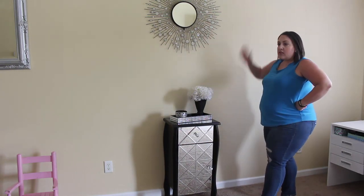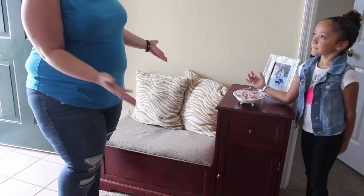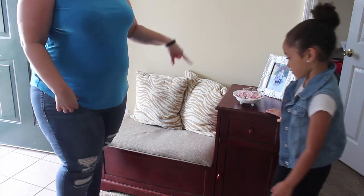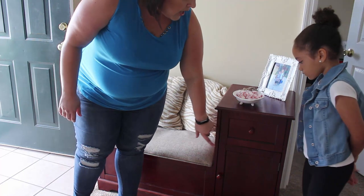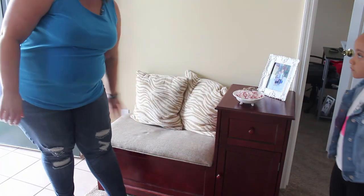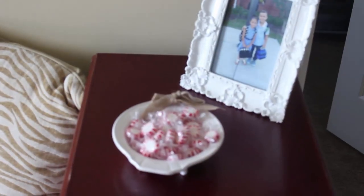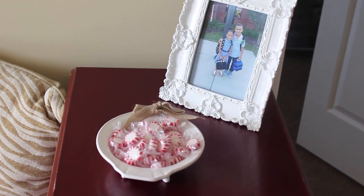I just love the way that this looks. Right here is a little area where you can come sit down, take off your shoes, put on your shoes. We have storage in here, which is a must because this place is kind of small. We've got a drawer, a cabinet, and a little bench that has lots of storage. I have a picture frame and some peppermints. I got this little bowl from Pier 1 Imports and I love it.